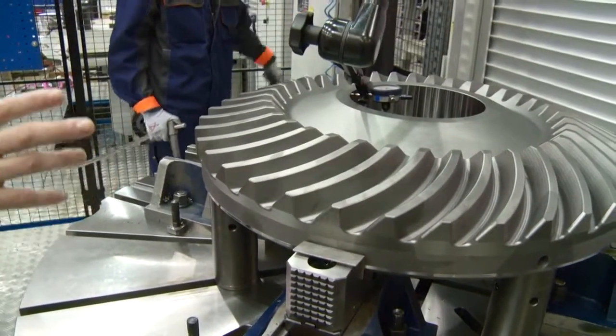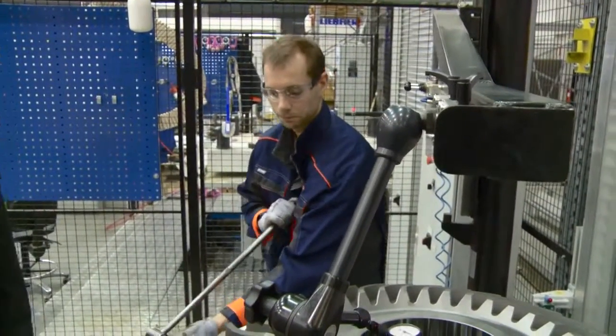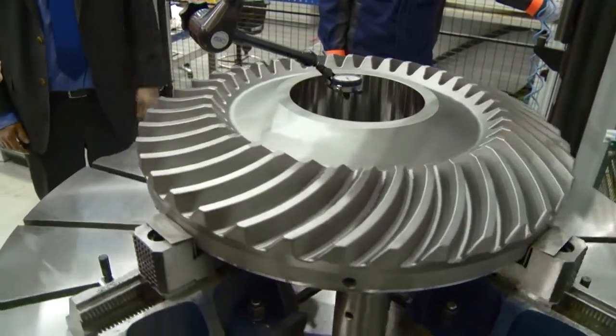I'm interested in the components as well. Obviously bevel gears is the biggest part of your business? It's only part of our business. And this is for a marine application or an industrial one? In that case it's a marine application, yes. But it can also be an industrial application, so it looks like the same.